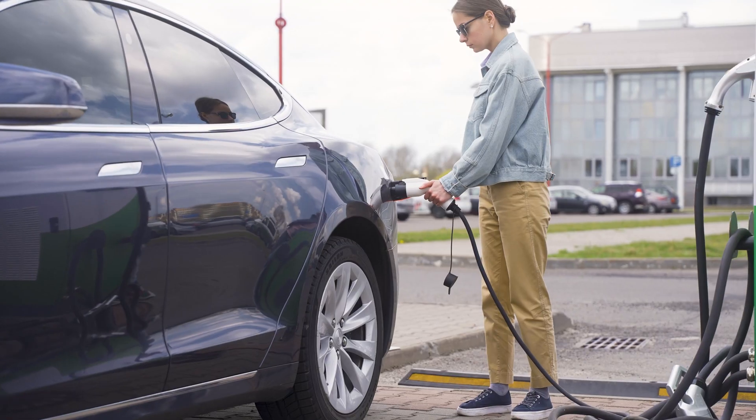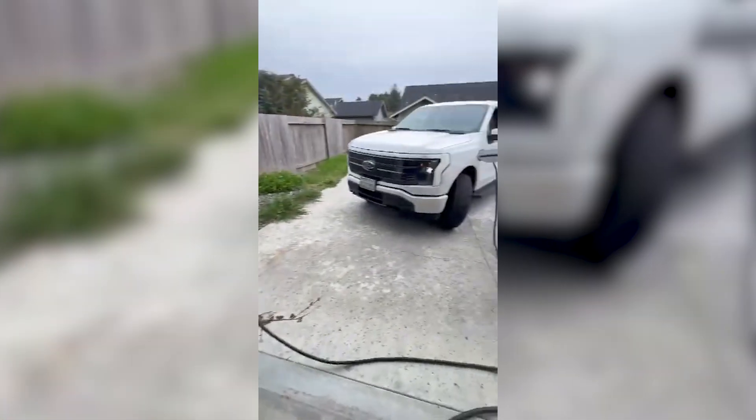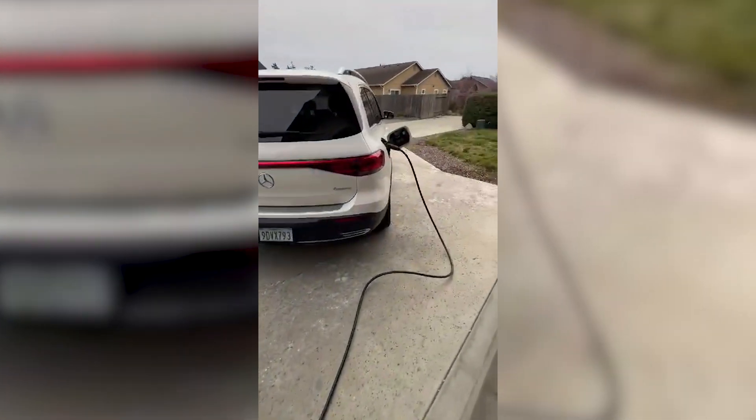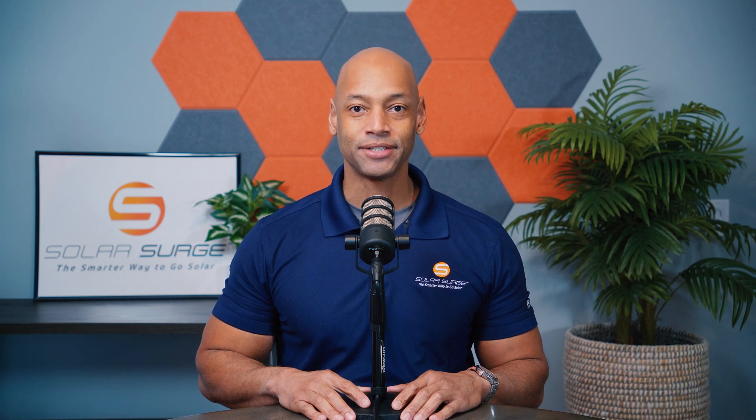Bi-directional EV charging — it's probably the most anticipated smart home technology of 2025 and it's finally available here in the US. Point Guard just completed testing of its DC integrated bi-directional EV charger with three of the top electric vehicle manufacturing brands. I'm going to be showing you how it works and where you can get it in today's video.